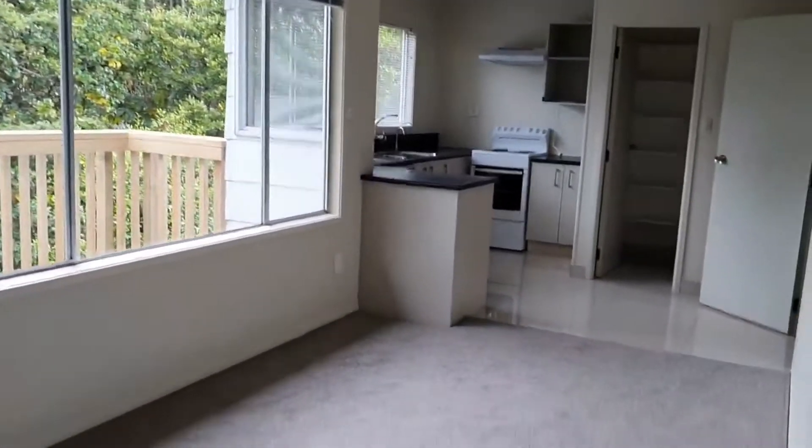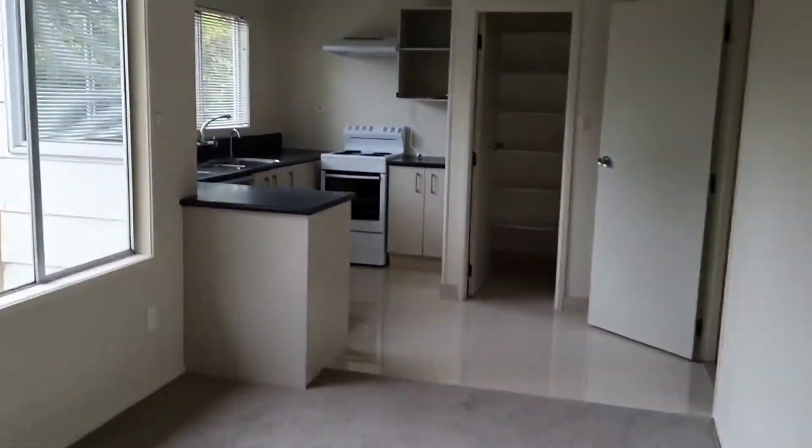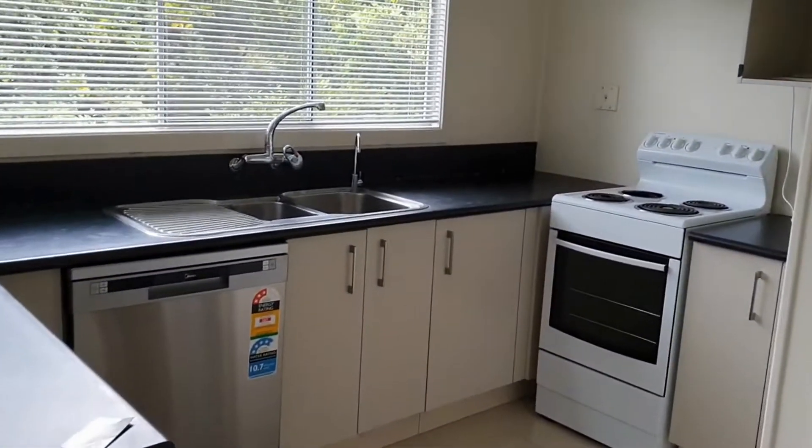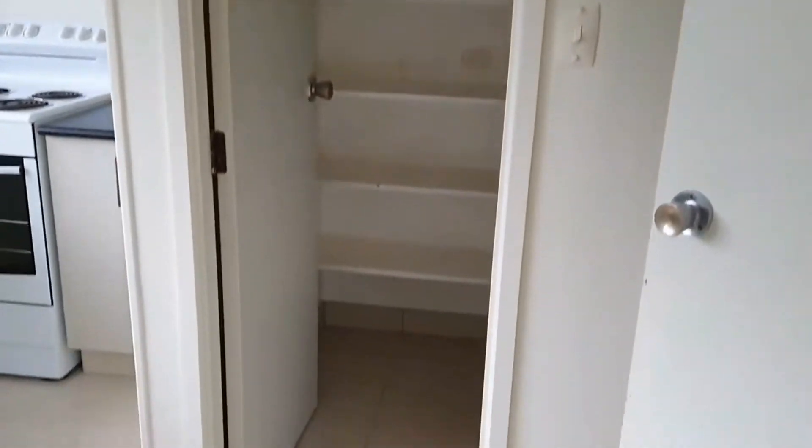There's a decked area leading into your open plan dining room and through to your kitchen, which offers you a stove, dishwasher, and a fantastic walk-in pantry.